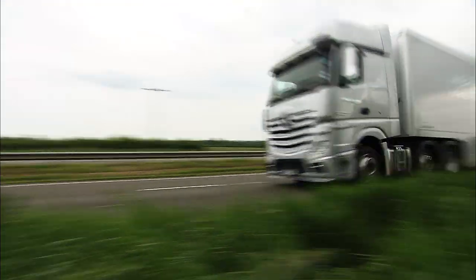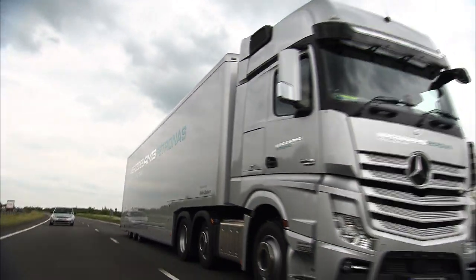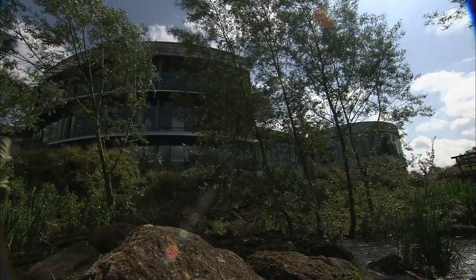Formula One on Tour in Europe. Unlike for overseas races, the teams travel with their complete set of equipment. But what does that mean? We visit Mercedes-AMG Petronas in Brackley, England.